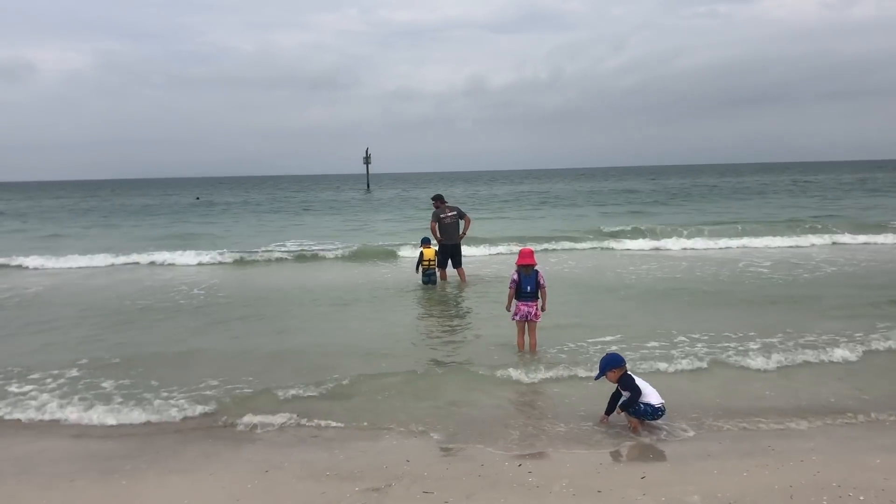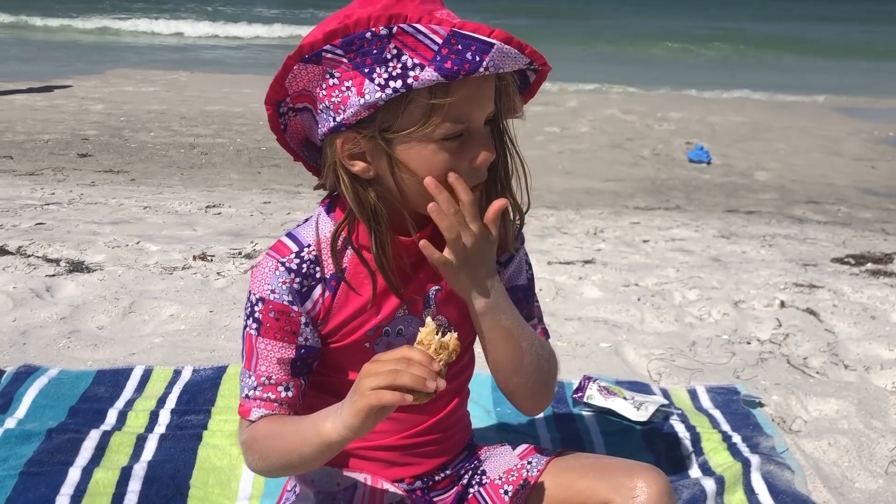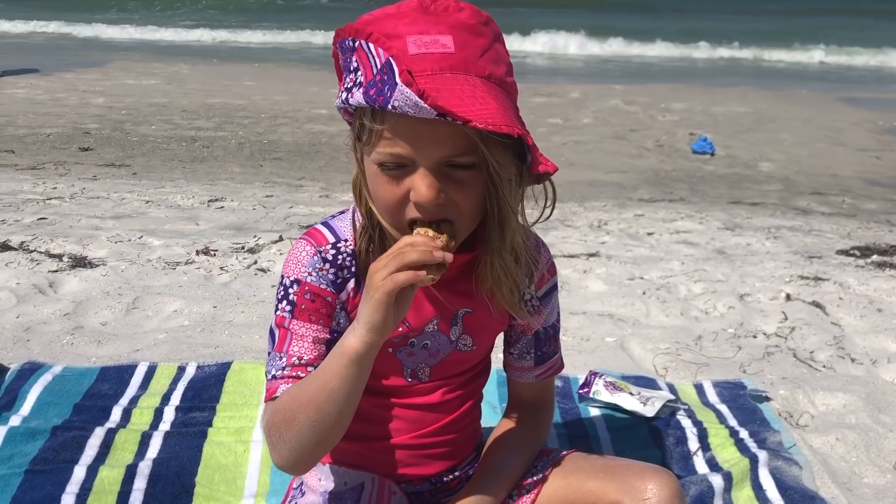Hey everyone, it's Lara from the blog OurEarlyHouse.com. Today I'm going to be doing another What We Eat In A Week video. This one is going to be a little bit different because we just got home from vacation, and I decided that while we were there I would do some clips of what we're eating. So this is a What We Eat In A Week on vacation.